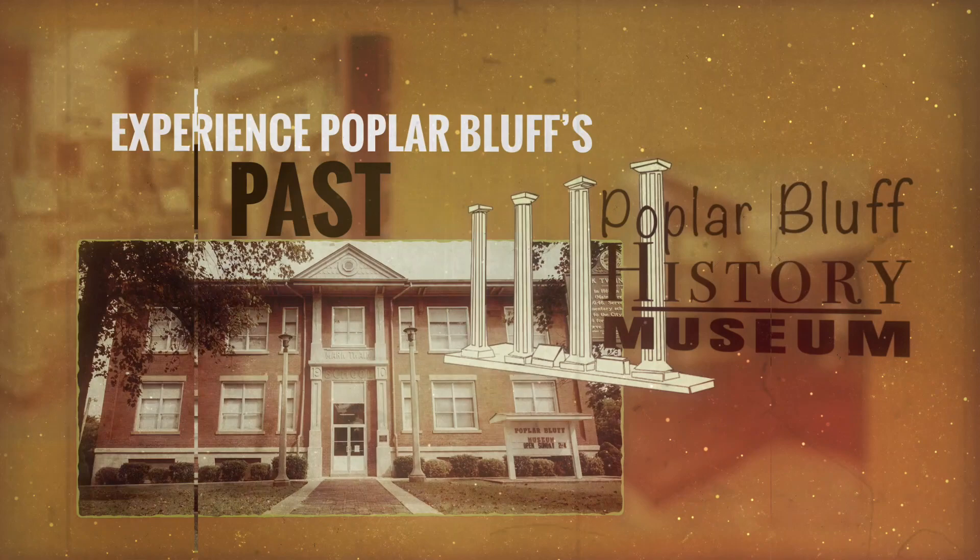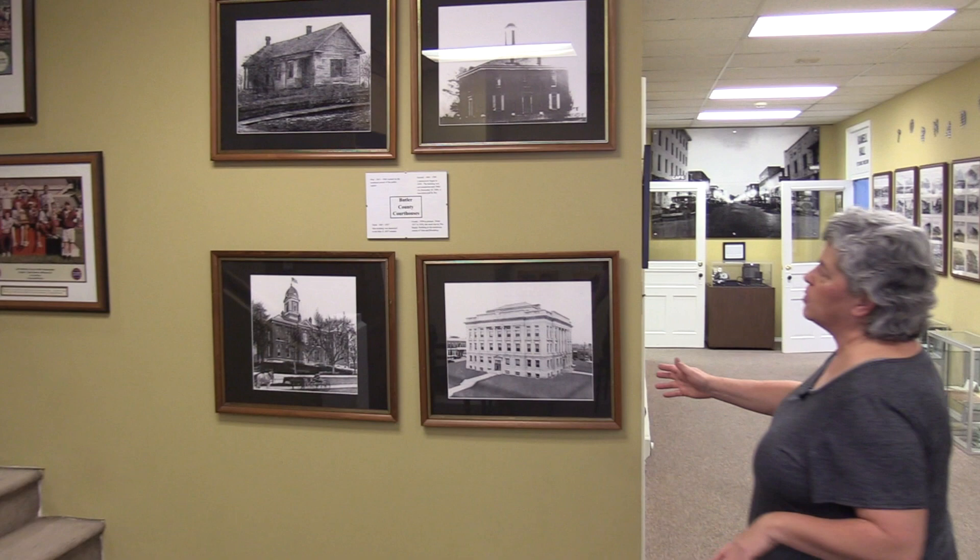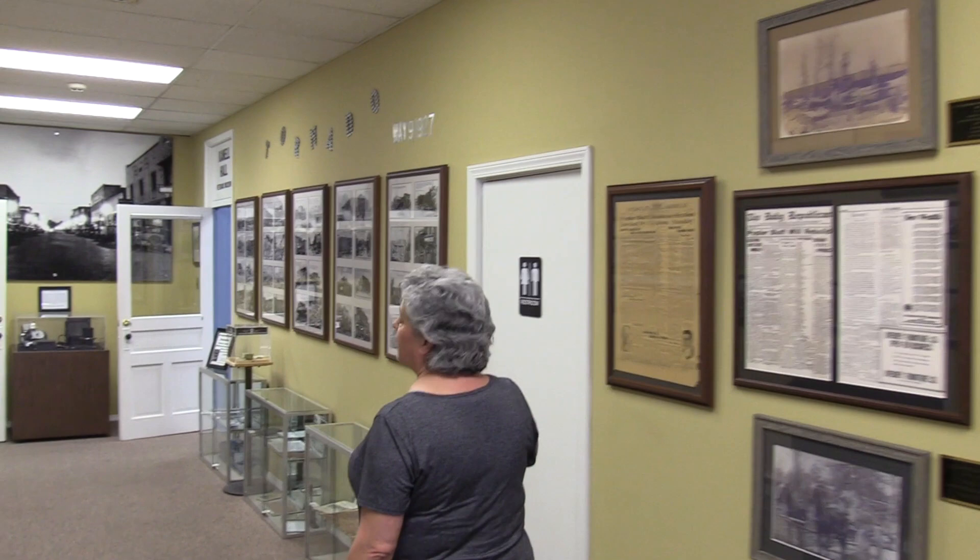Welcome to the Poplar Bluff Museum. Come with me on a tour. The first part of the museum is the main hallway area that has several galleries of photographs, the Butler County Courthouses, and over here are some more photo galleries and our display about the May 9, 1927 tornado, which is a big historical turning point for Poplar Bluff.